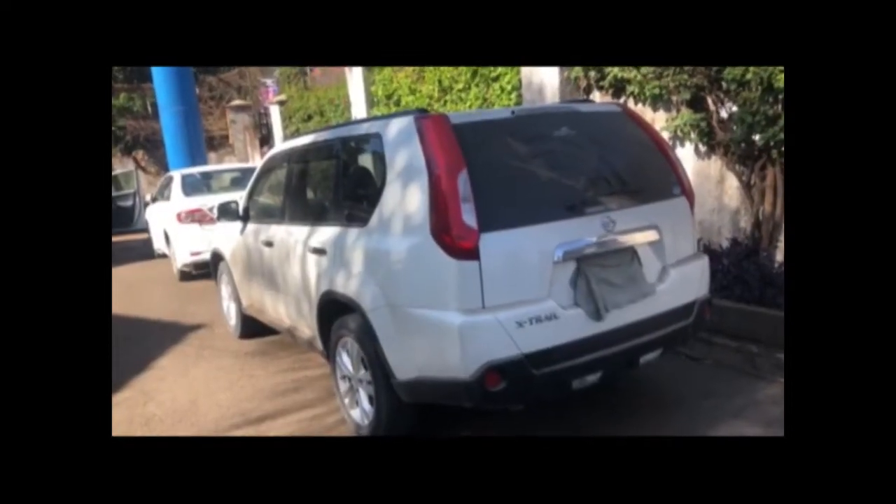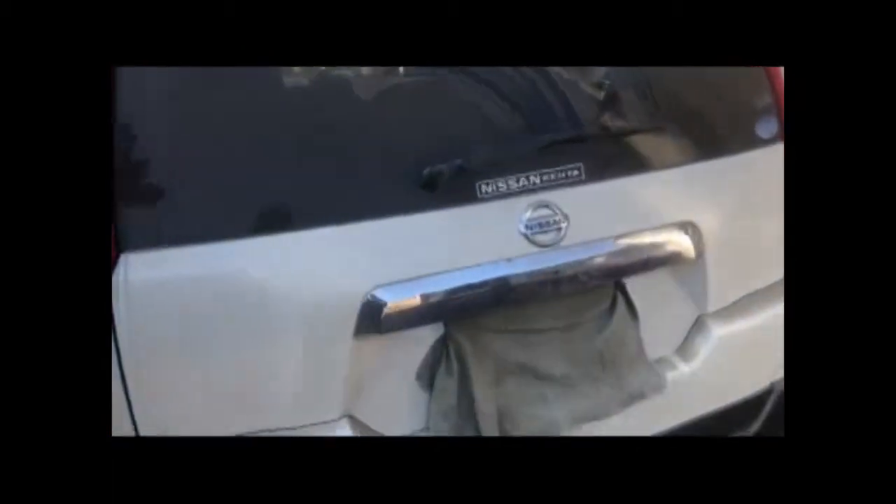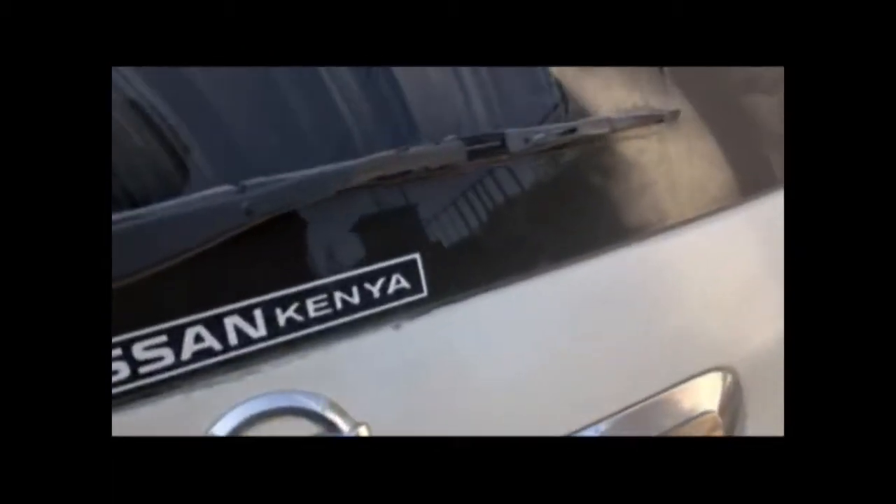This is a Nissan X-Trail NT31, 2012 model. It's a spacious car that can comfortably seat five passengers. It has a two-liter engine and its fuel system is a multipoint injection.